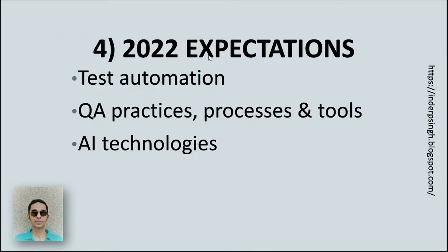Part 4 of the report deals with expectations in 2022. The expectations are that test automation would increase, QA practices, processes, and tools would improve to enable more efficient testing, and AI technologies would enable more tasks like test estimation, test repair, defect detection, and performance analysis.